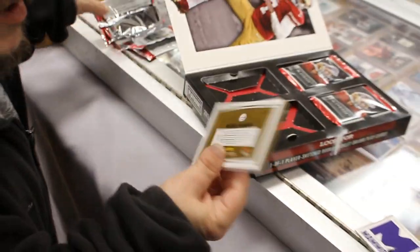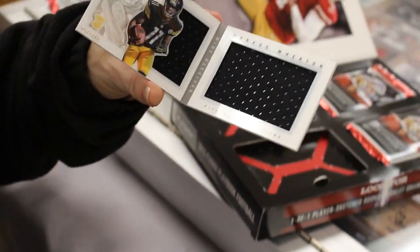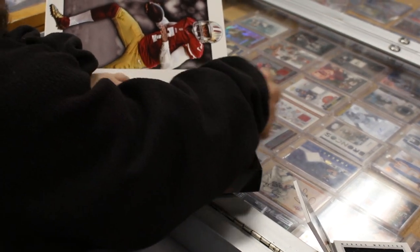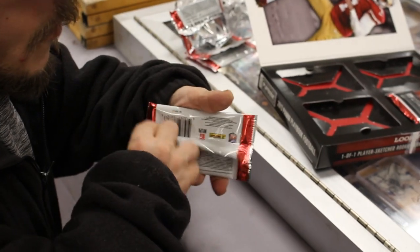Marcus Wheaton rookie. Is it signed? Just a dual patch, numbered 199. That's a playbook — we'll save that one for last. Gotta save the other booklet for last.